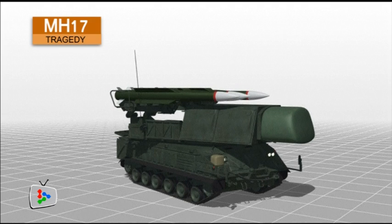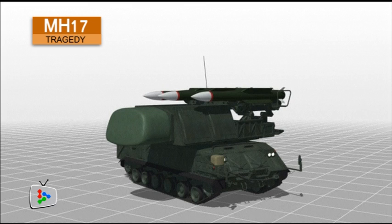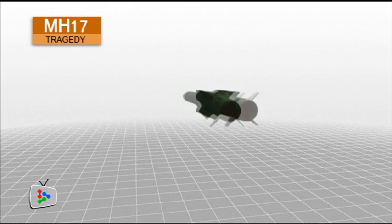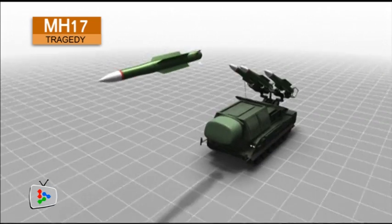At the heart of the SA-17 system is its launch vehicle, called 'Buk' by the Russians. It carries and fires up to four missiles at a time — missiles like the 9M317 — with advanced guidance systems, solid rocket propellant, and shrapnel cluster warheads. It is usually used to defend against incoming missiles and fighter planes.